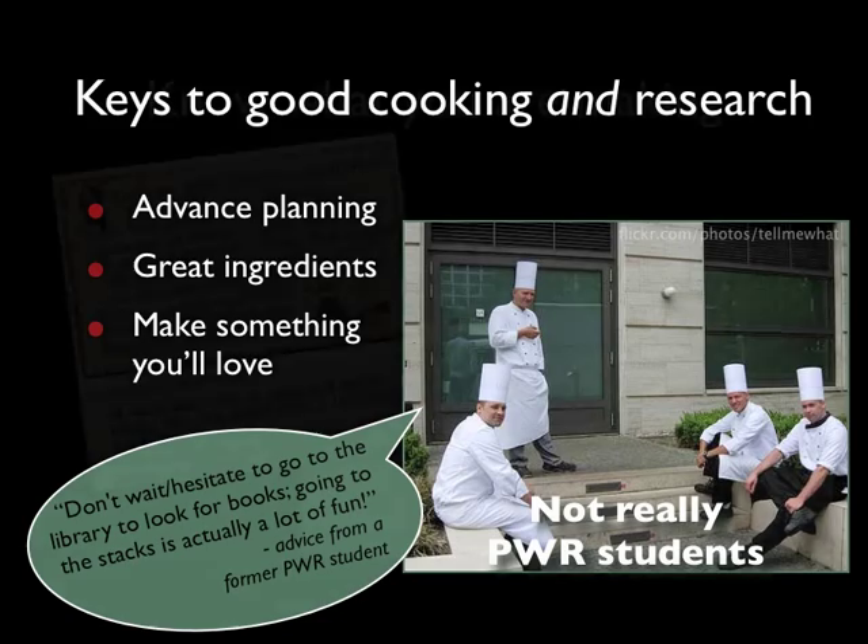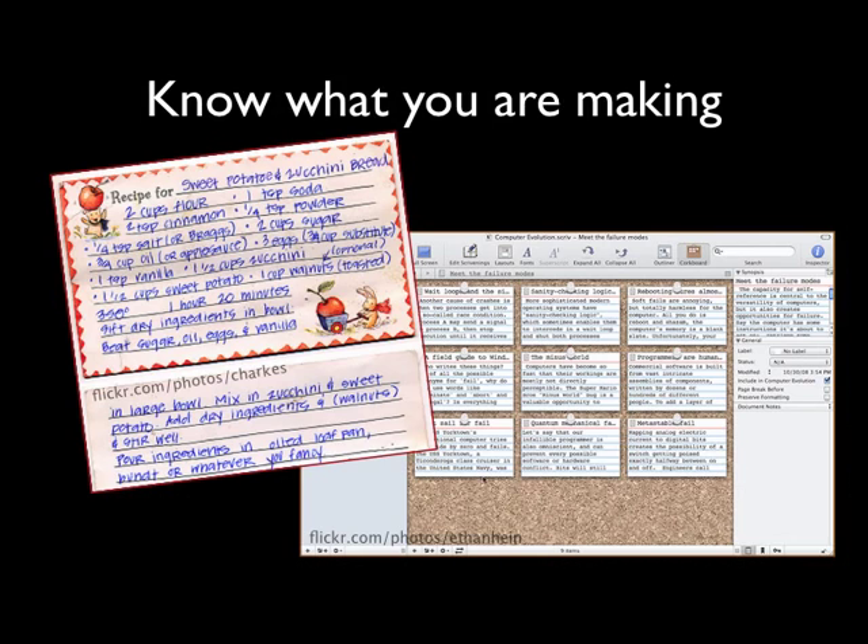A big part of planning ahead is knowing what you're making — you have to have a recipe. The same is true for writing a research paper: you have to have a topic and a general plan for what kind of paper you want to write. An outline of your research argument can serve as your recipe, and it will have the added value of telling you what kinds of resources or ingredients you need to write your paper.